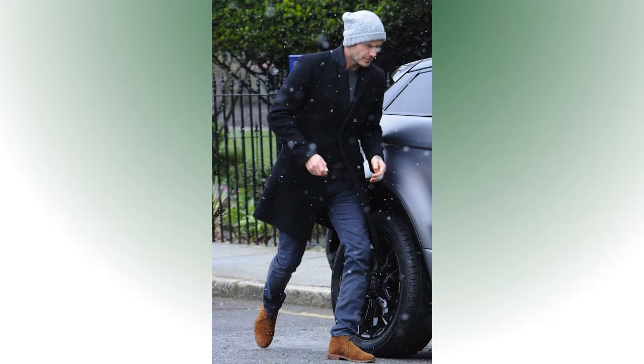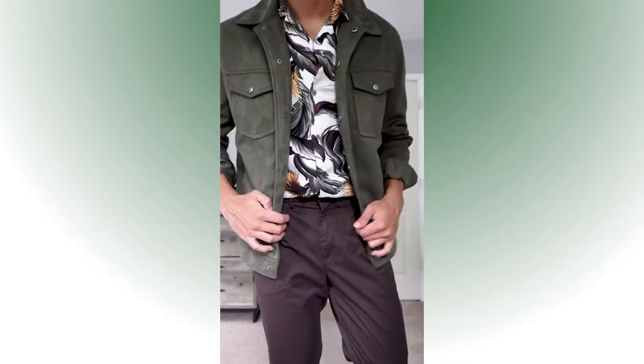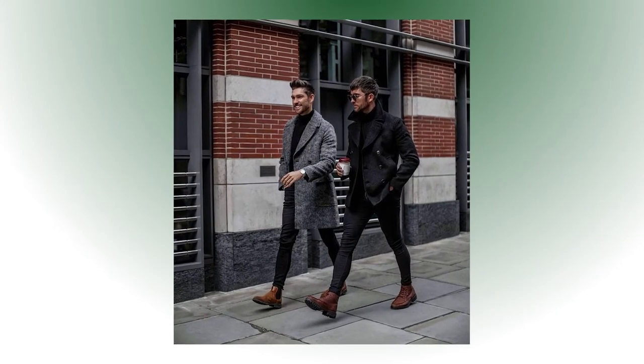You can pair choco boots with jeans, chinos, or even dress pants. Add the sweaters I mentioned earlier, flannel, or a dress shirt — all of these combinations would work fine. I wore choco boots casually and formally and it worked perfectly. I would wear chelsea boots with jeans and sweaters for the holidays, but I think it's best to pair them with a top coat and chino pants or trousers. For color choice, I would get dark brown or olive for choco boots and black, tan, or beige for chelsea boots — those colors are versatile and will work with most outfits in your closet.